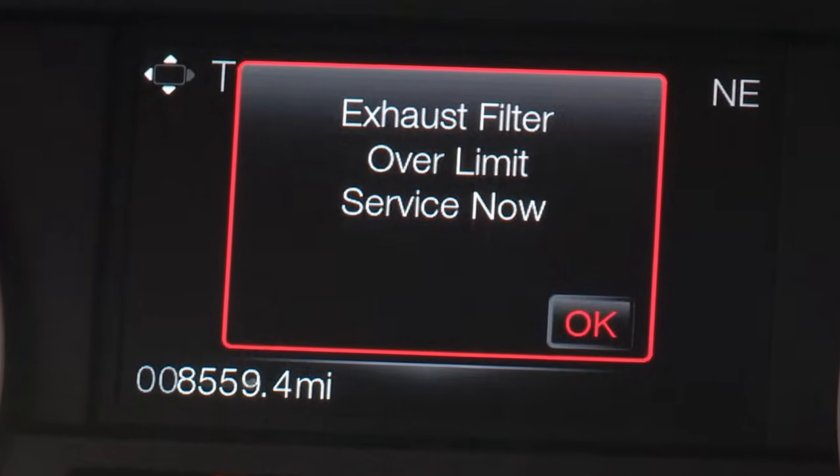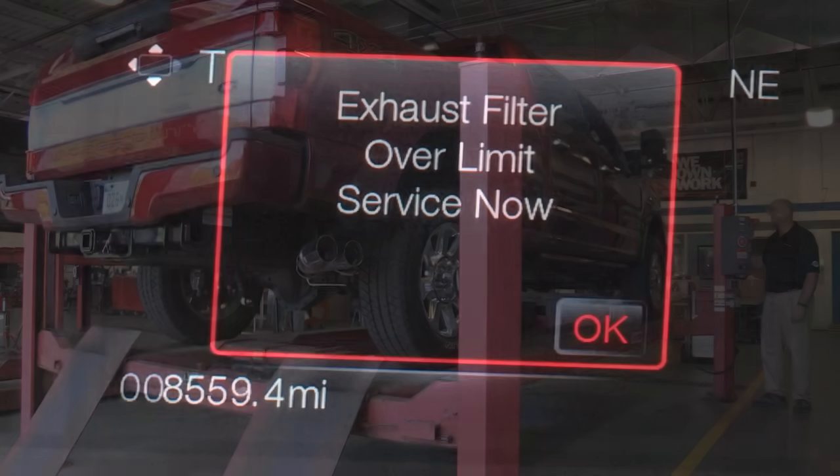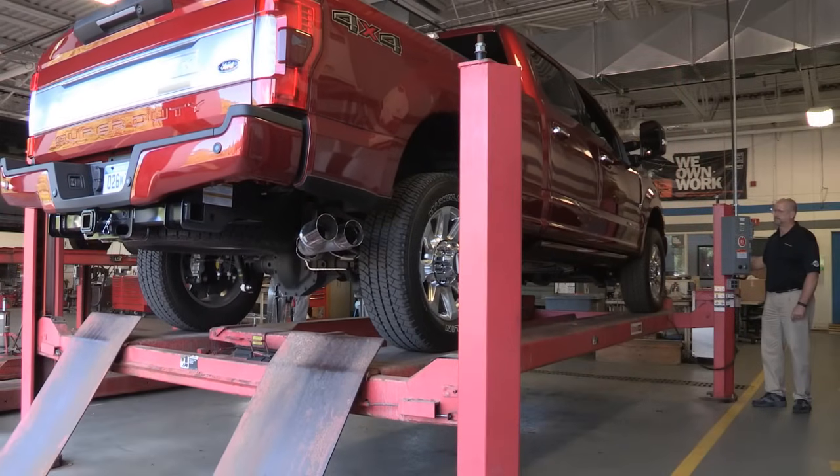If you see this message, DPF regeneration is disabled until the filter is cleared by a qualified service technician.